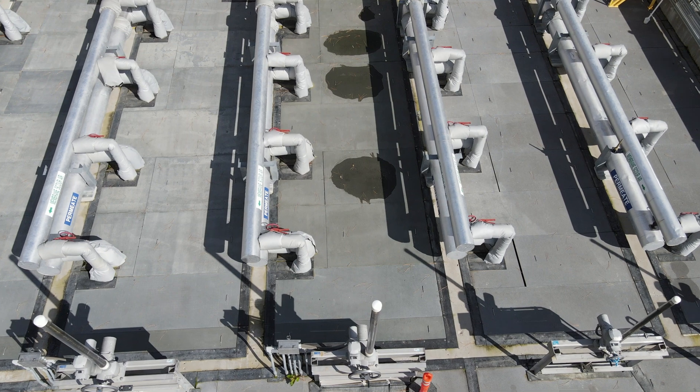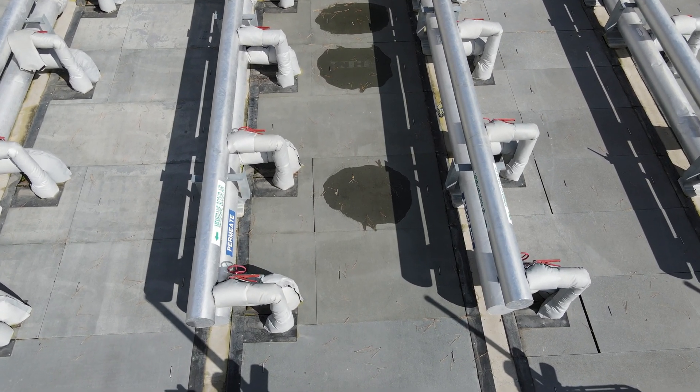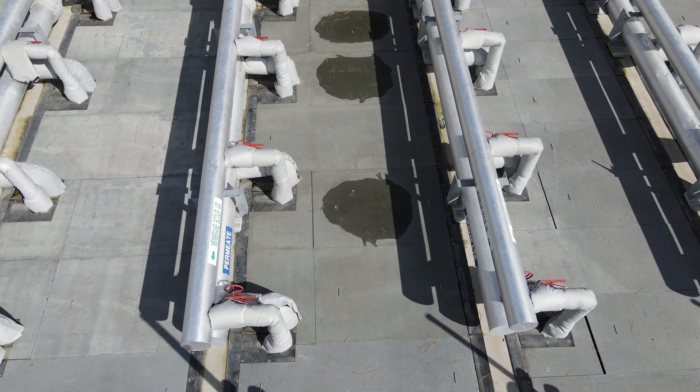These membranes require periodic cleaning. About once a month we have to take down one of these trains and clean the membranes. Let's take a look at what that looks like.